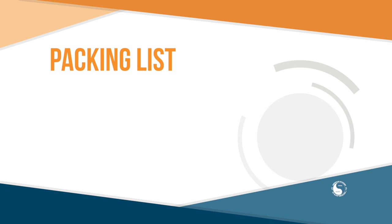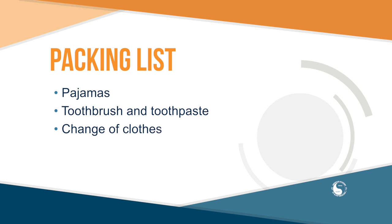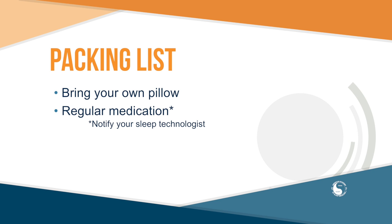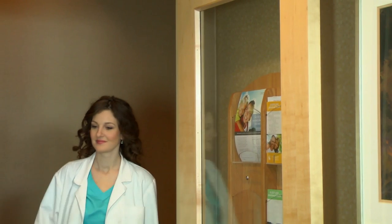Bring with you to the sleep center the same items that you would pack for a night at a hotel. This includes comfortable pajamas, a toothbrush and toothpaste, and a change of clothes for the next day. You might prefer to bring your own pillow, and you should also bring any medications that you normally take at night or in the morning.